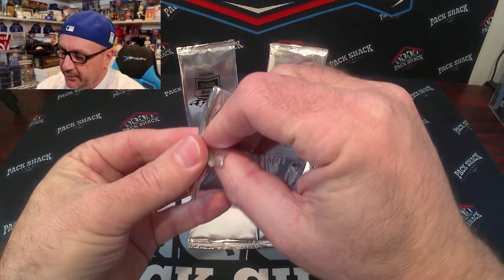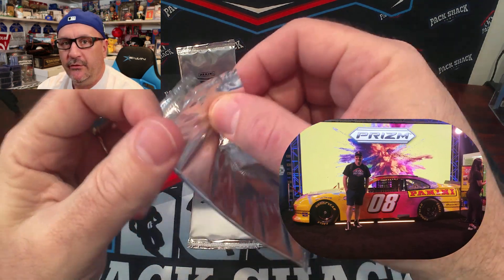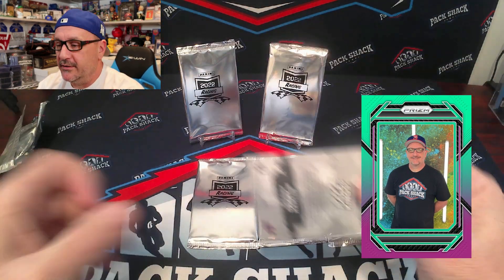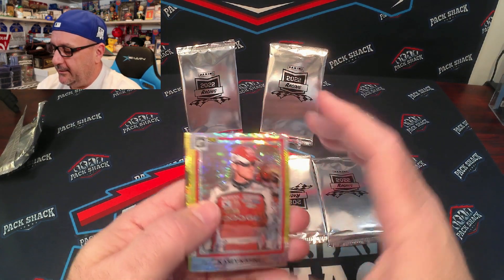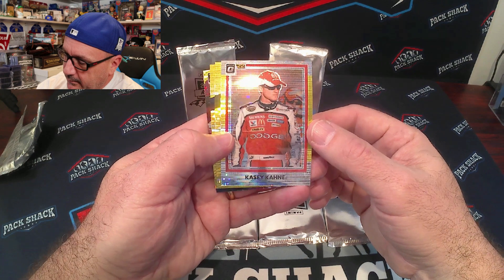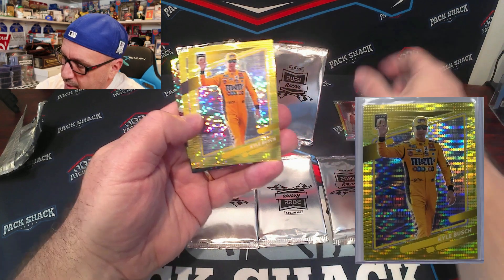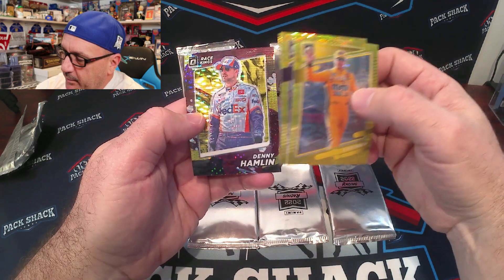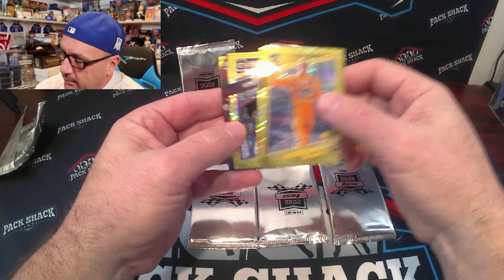Panini's booth at the Mint Collective was really cool. They did have NASCAR there, and they also had a booth to get a digital card of yourself made. So if you check out the Pack Shack Cards Instagram and TikTok, you will see our cards — it was pretty cool. So we got a Casey Kane, Kyle Busch, Alex Bowman, and Denny Hamlin Race Kings. So it must be like Diamond Kings — very cool looking cards.